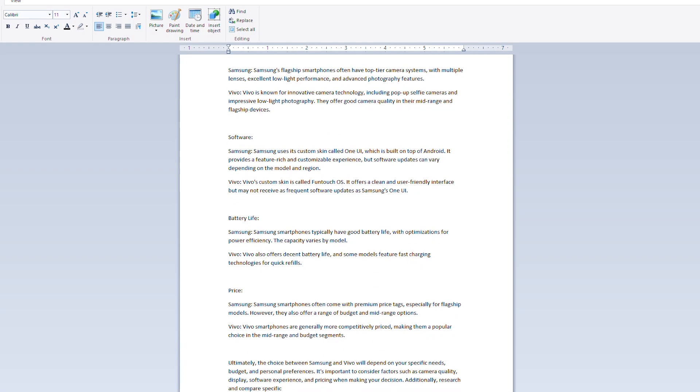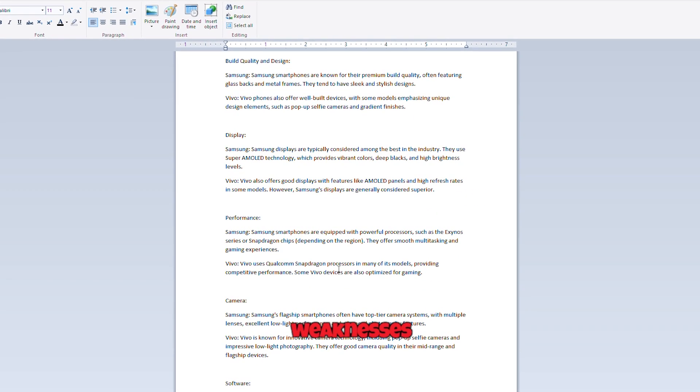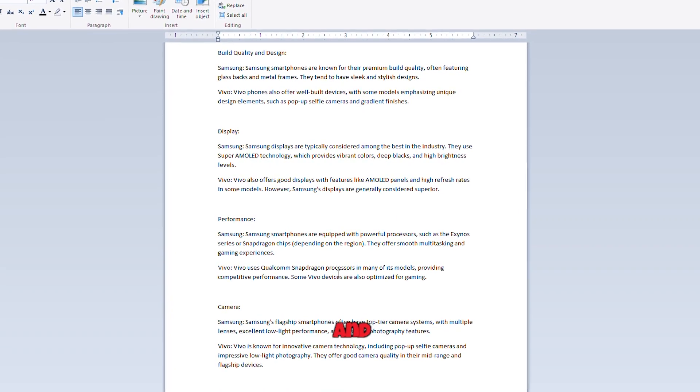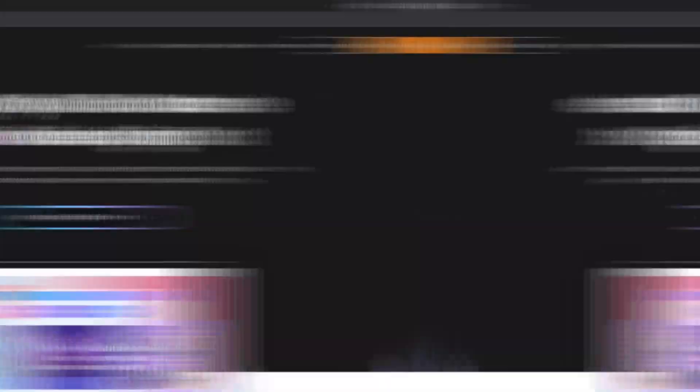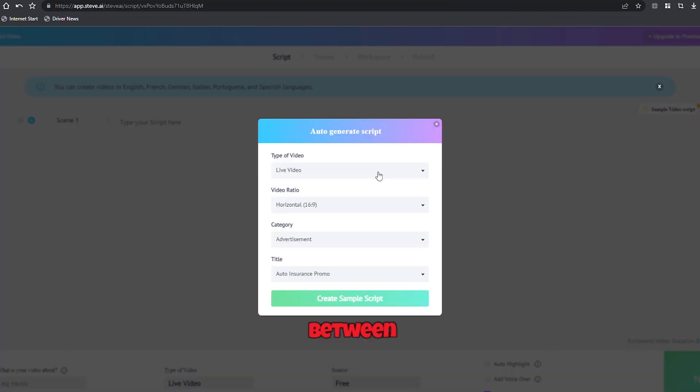Example prompt for Steve AI: Create a script for a comparison video between Brand X and Brand Glide smartphones. Highlight the strengths and weaknesses of each product and emphasize the unique selling points. Make it engaging and informative. Once you have your script ready, head to Steve AI. Sign in with your email ID and choose between live action or animation visuals, depending on your preference. For this example, let's go with live action visuals. Click the start button in the script to live video section.